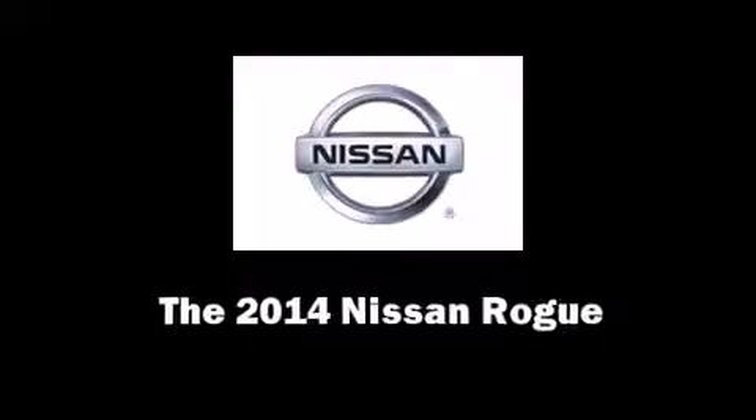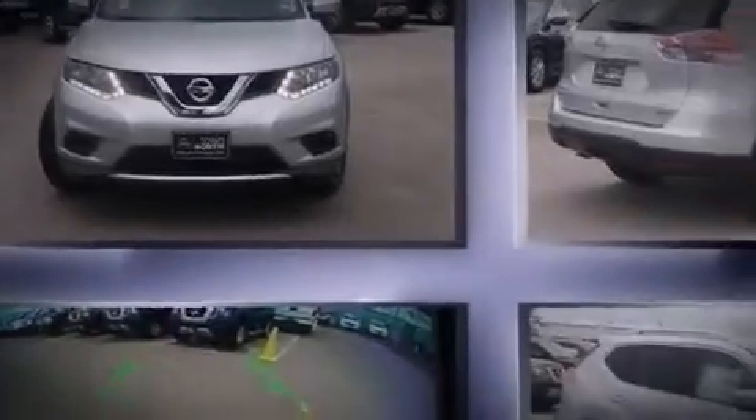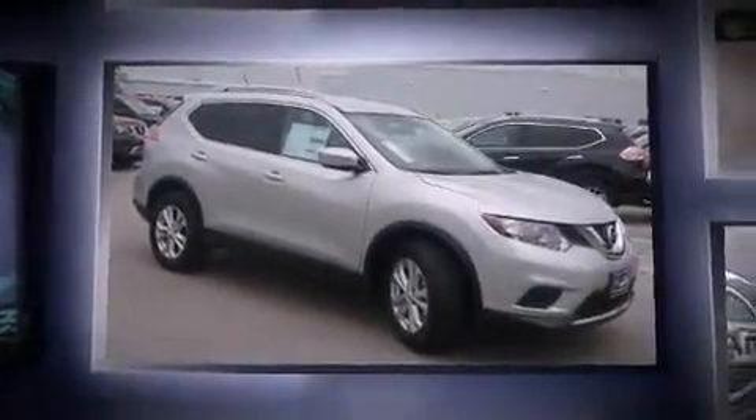Discerning drivers will appreciate the 2014 Nissan Rogue. It features an automatic transmission, front-wheel drive, and a 2.5-liter four-cylinder engine.